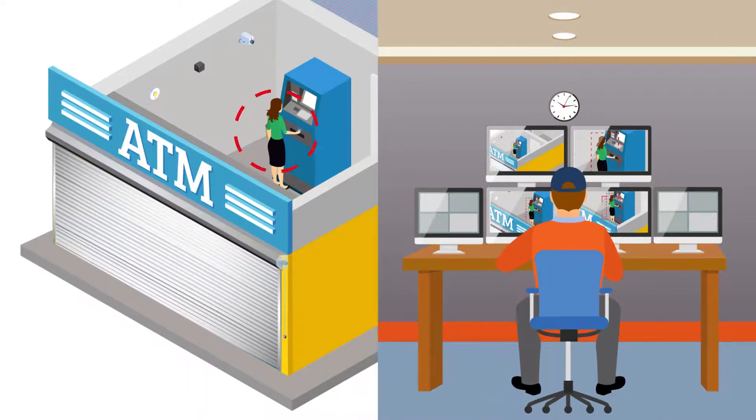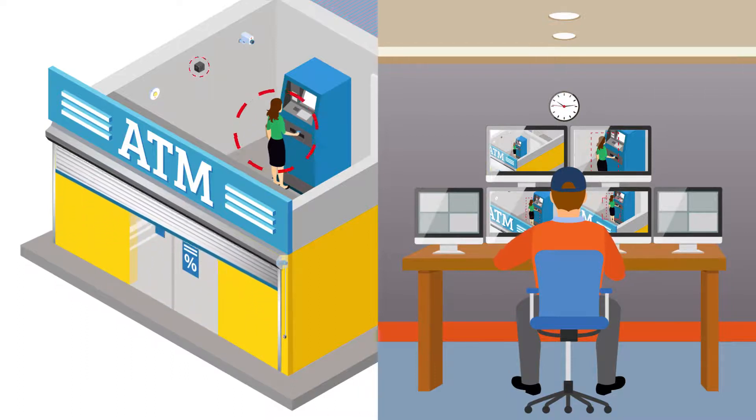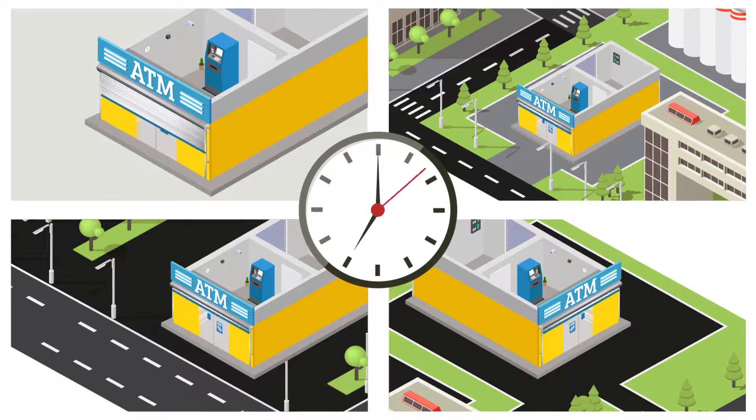If any person is found, Securens executives will open the shutter and use two-way audio to request the person to leave the premises. Similarly, at the designated opening time, all shutters will receive a command from the monitoring center to open, and all shutters will now be open.